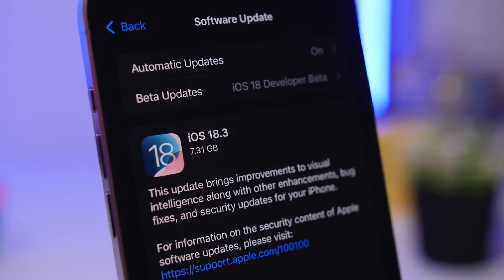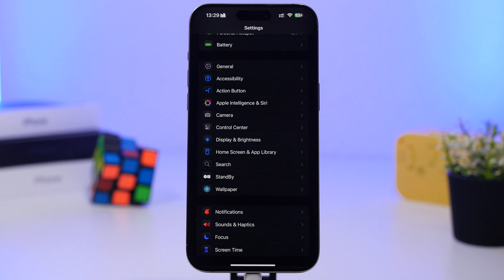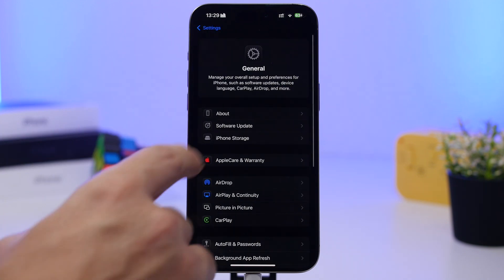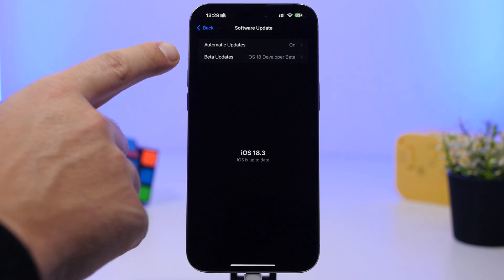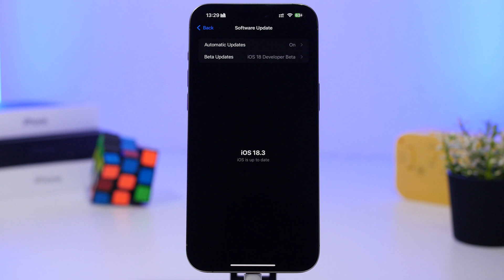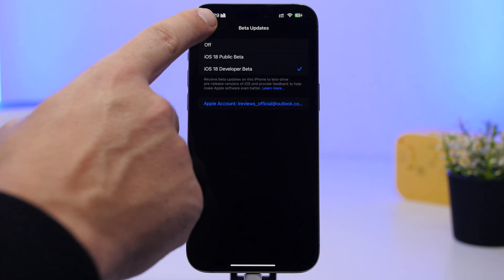For everyone that has installed a beta of iOS 18.3, go to Settings, then General, then Software Update. Right here you will have your beta updates. If you no longer want to continue with betas — because a beta for iOS 18.4 is imminent and should be released in days — go to beta updates and make sure you have turned them off.